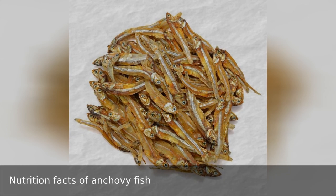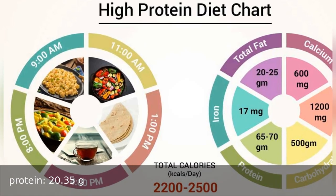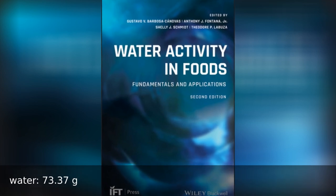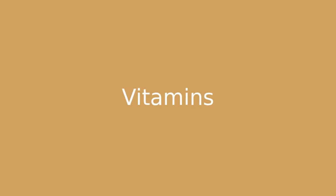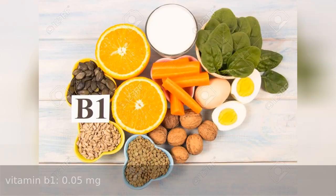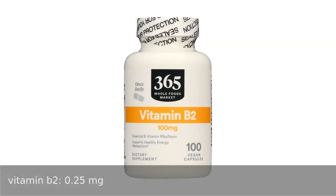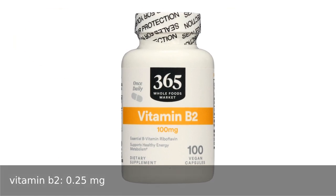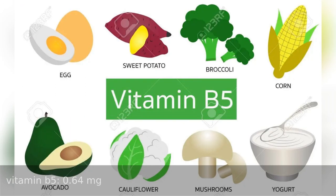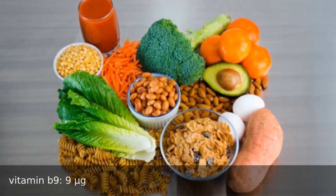Nutrition facts of 100 grams of anchovy fish. Nutrients: protein 20.35 grams, water 73.37 grams. Vitamins: vitamin A 50 international units, vitamin B1 0.5 milligrams, vitamin B2 0.25 milligrams, vitamin B3 14.2 milligrams, vitamin B5 0.64 milligrams, vitamin B9 9 micrograms.